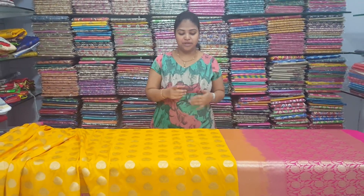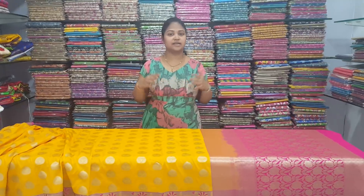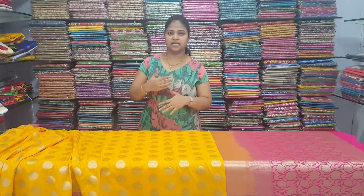Hi viewers, I am going to show you the Pythony all over. I am very lightweight. I am going to show you the same design.